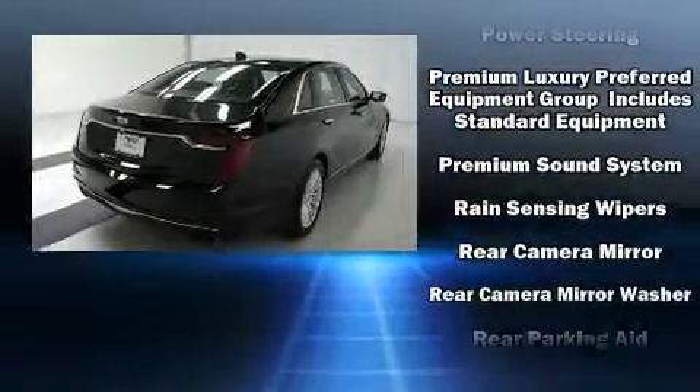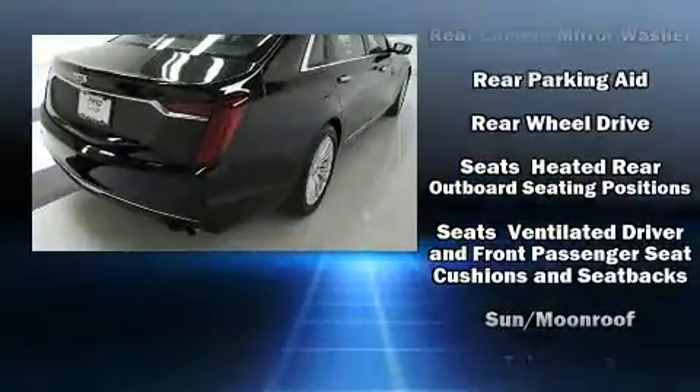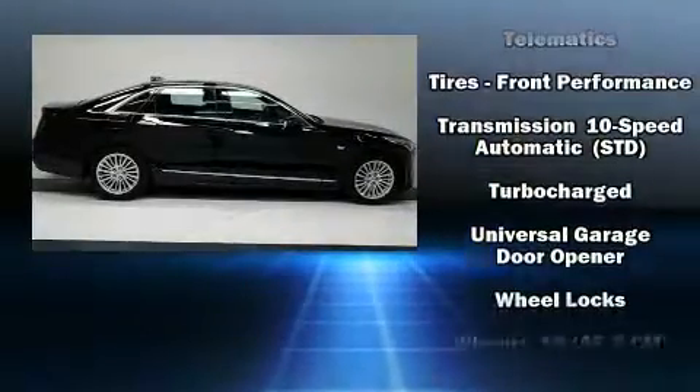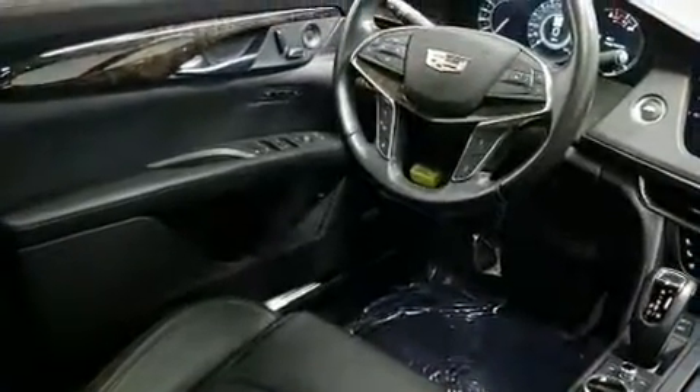For drivers who enjoy the natural environment, a power moonroof allows an infusion of fresh air. With side curtain airbags supplementing the rest of the safety network, you can be assured that you and your passengers will experience top-tier protection.